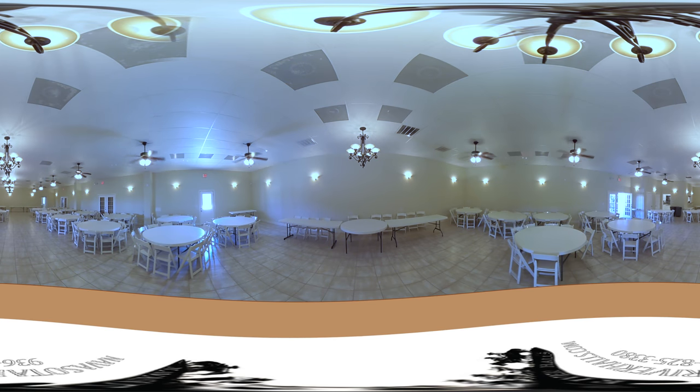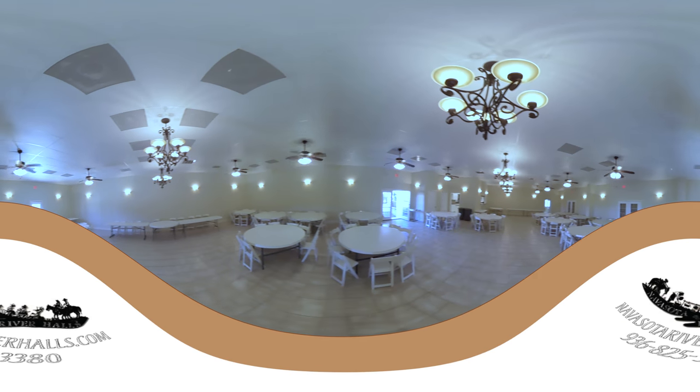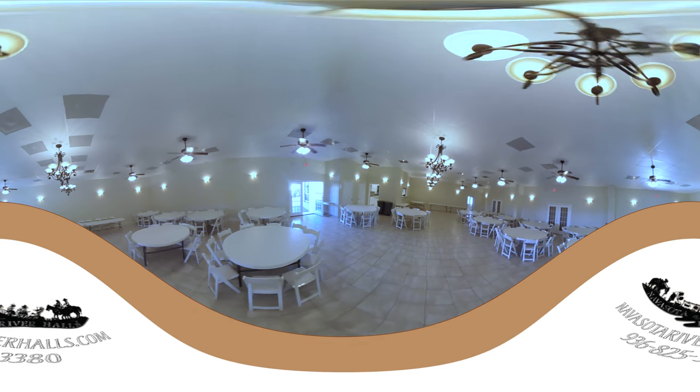Outback Hall is completely air-conditioned and heated. It has ceiling fans and chandeliers, concrete floors with porcelain tile, and sheetrock walls. It's much more traditional in the sense of the traditional room for a wedding.